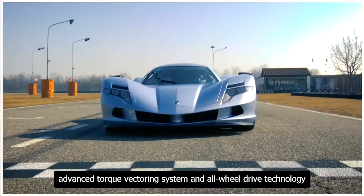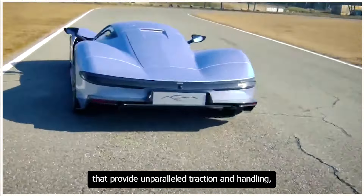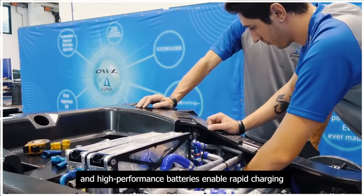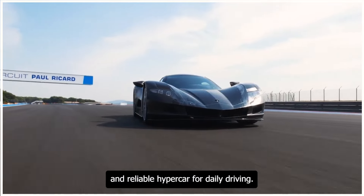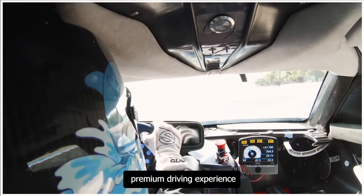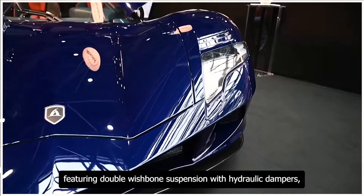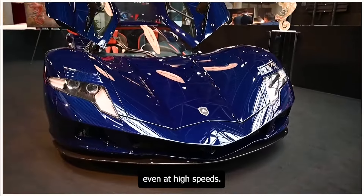The Aspark Owl features an advanced torque vectoring system and all-wheel drive technology that provide unparalleled traction and handling, making it a beast on the track and a thrill to drive on the road. Its advanced battery management system enables rapid charging and extended range, making it a practical and reliable hypercar for daily driving. The Owl's advanced suspension system, featuring double wishbone suspension with hydraulic dampers, provides a smooth and refined ride, even at high speeds.